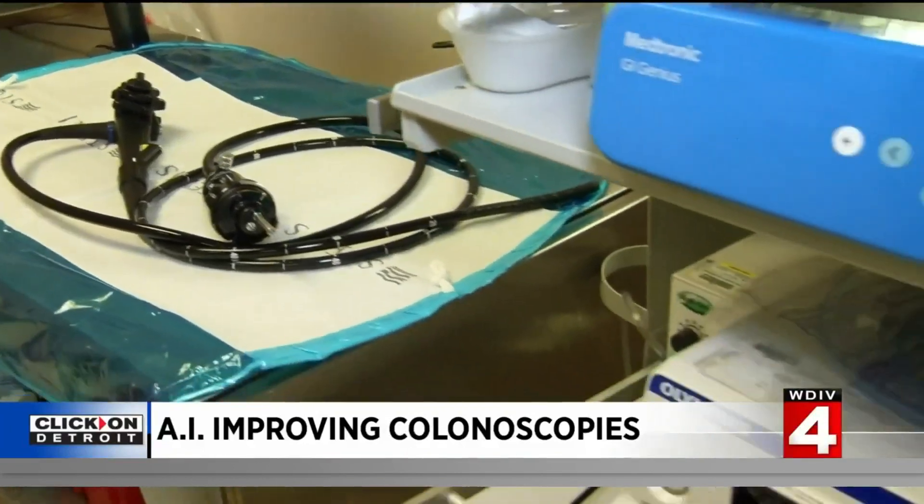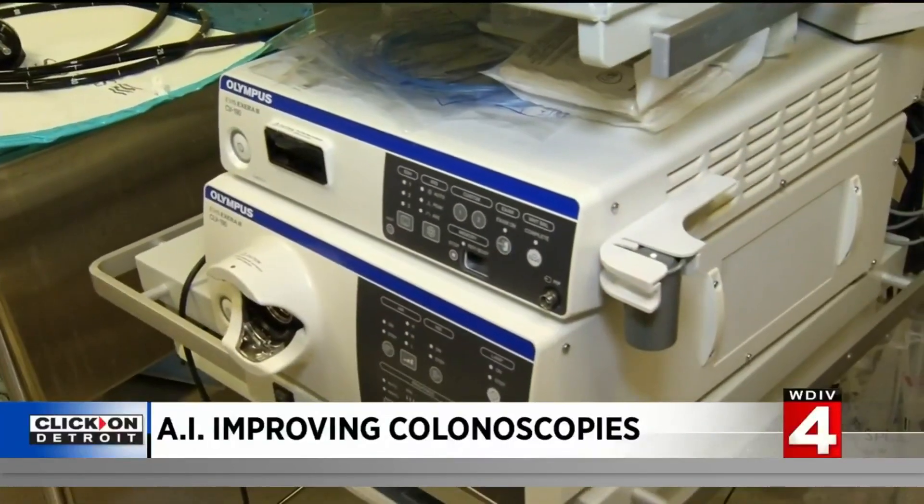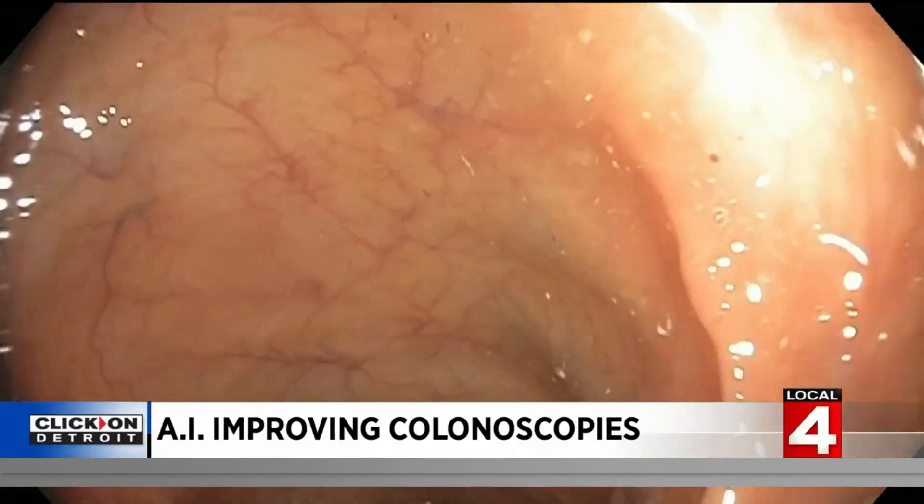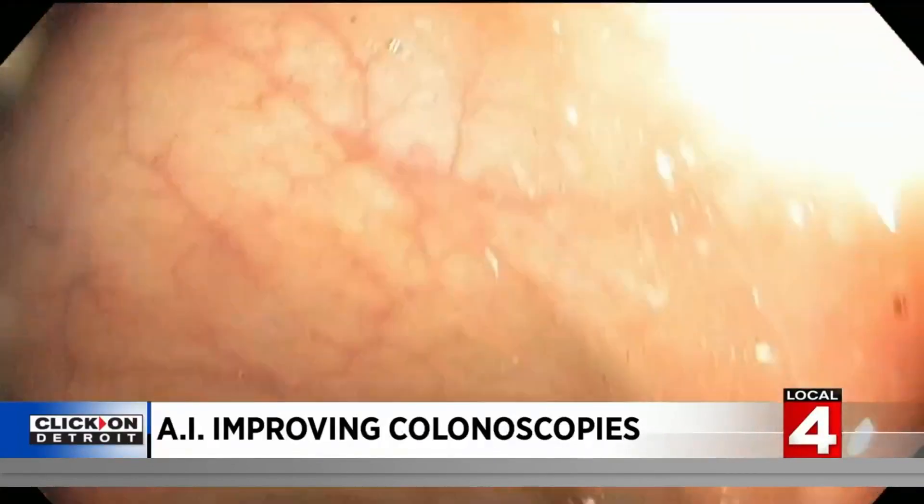GI Genius works in tandem with the traditional colonoscopy. As the endoscopist examines the colon, GI Genius analyzes the images captured during the procedure to help identify suspicious spots. It puts a green box around the area as a hole that could have polyp tissue in it, so you can in some ways even see around corners or folds where you see a corner of the polyp.